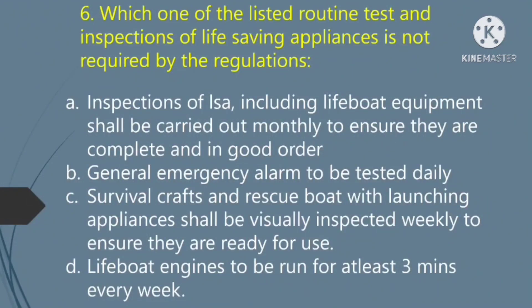Which one of the listed routine tests and inspections of life-saving appliances is not required by the regulations? Option A — inspections of LSA including lifeboat equipment shall be carried out monthly to ensure they are complete and in good order. Option B — general emergency alarm to be tested daily. Option C — survival crafts and rescue boat with launching appliances shall be visually inspected weekly to ensure they are ready for use. Option D — lifeboat engines to be run for at least 3 minutes every week. The right answer is Option B: general emergency alarm to be tested daily.